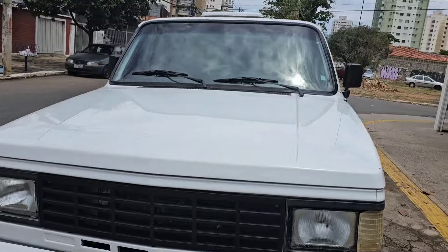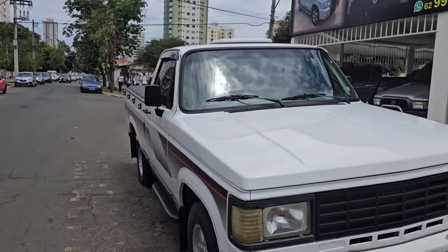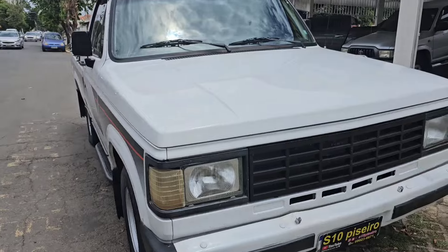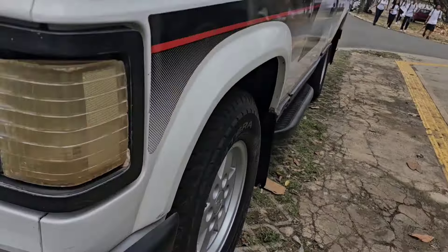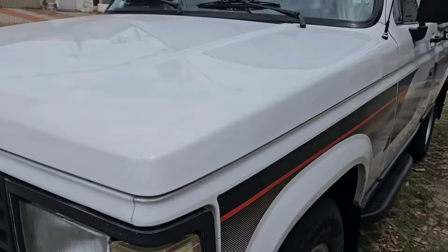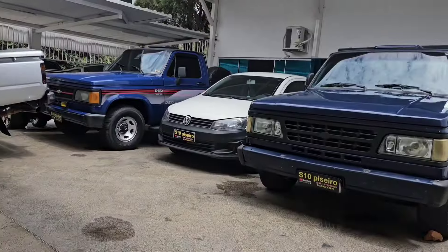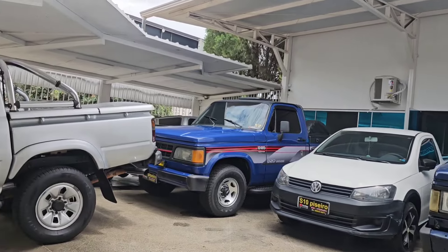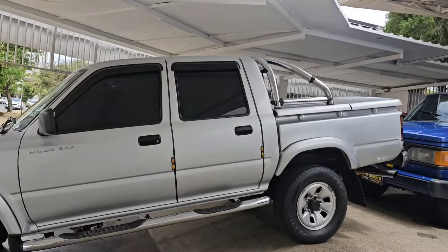Diretamente da nossa loja S10 Piseiro, compra e venda de veículos. Se você tiver interesse em uma D20, chama nós no zap, ou então nas nossas redes sociais: Instagram, TikTok, YouTube e Kwai — tudo S10 Piseiro. Olha só essa D20 1992.